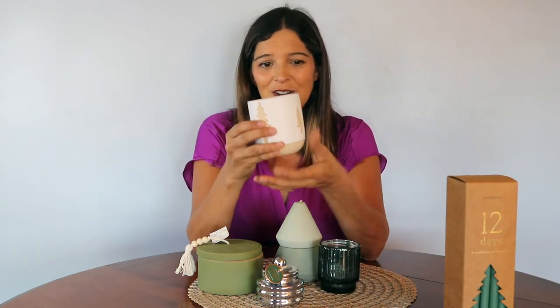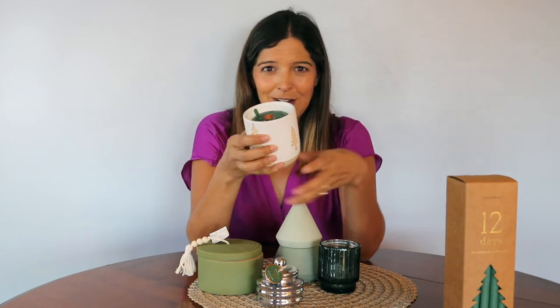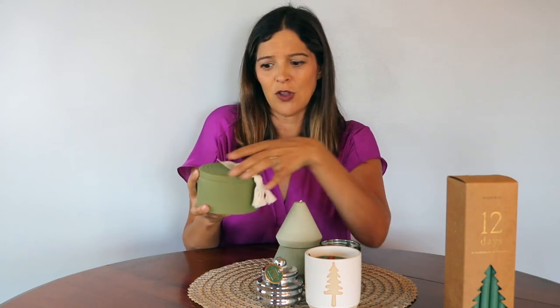Next we have this beautiful Woodwick candle with the Christmas tree detail on the outside. So many of you might have seen our Parks collection that has the Woodwick candle, but it just brings that crackle and vibrant sound to your household. So that's just a really fun candle as well. This one has kind of a beaded fringe, gives you kind of that boho look.